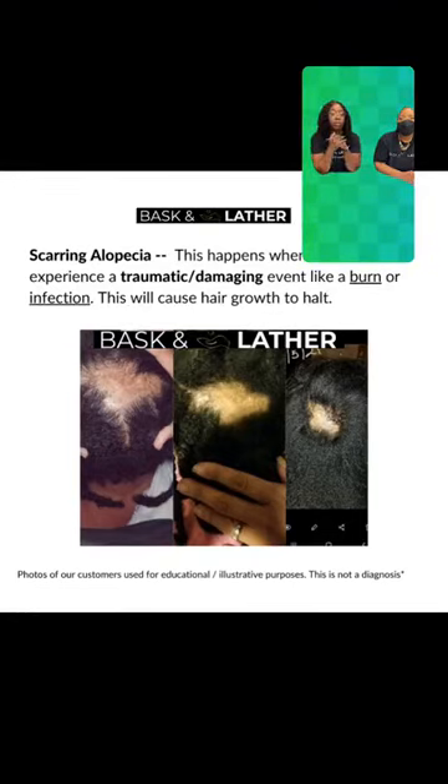Someone asks: for scarring alopecia, how often should I apply the product? One to two times daily. For all of us struggling with balding or thinning, you're going to want to use the scalp stimulator one to two times daily on that spot, and then three to four times weekly on the rest of your scalp.